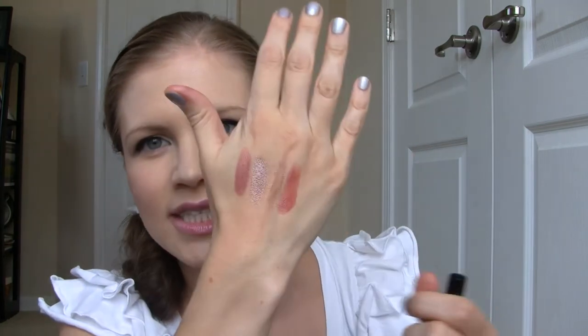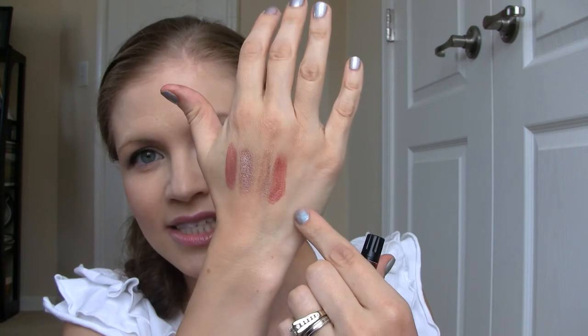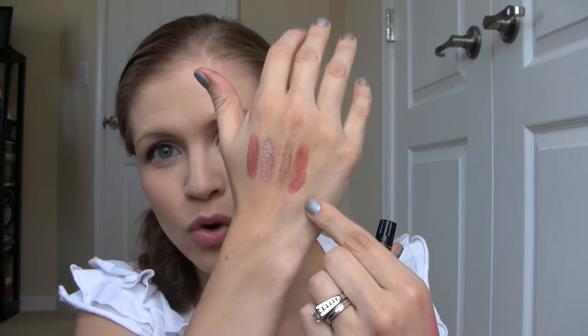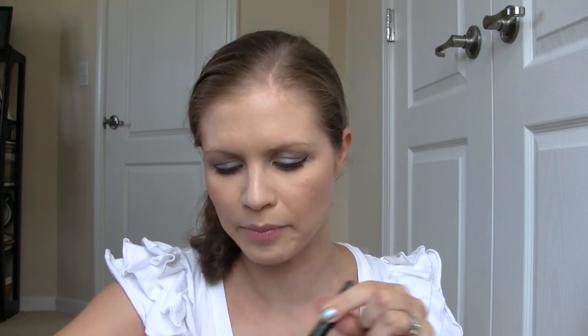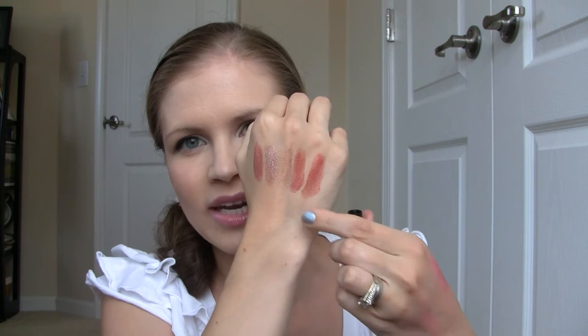Then I have Saint Tropez, which is another medium-tone brown but this one pulls a little bit warm — it looks a little more orangey compared to Hey Baby. I don't necessarily love the way this one looks on me. Same goes with Briarwood, which is another medium-tone brown that pulls quite warm. They're a little bit similar, Briarwood and Saint Tropez.